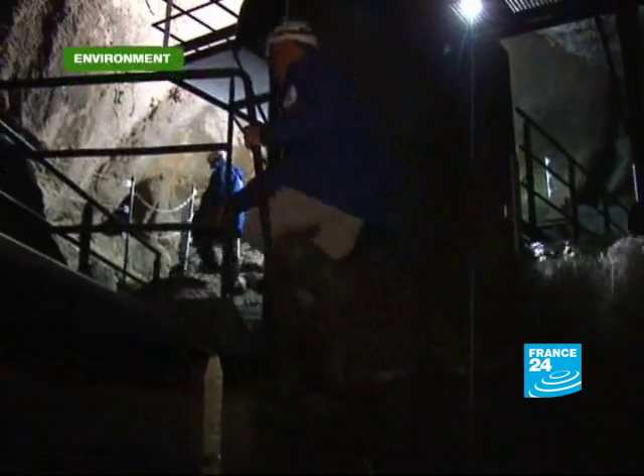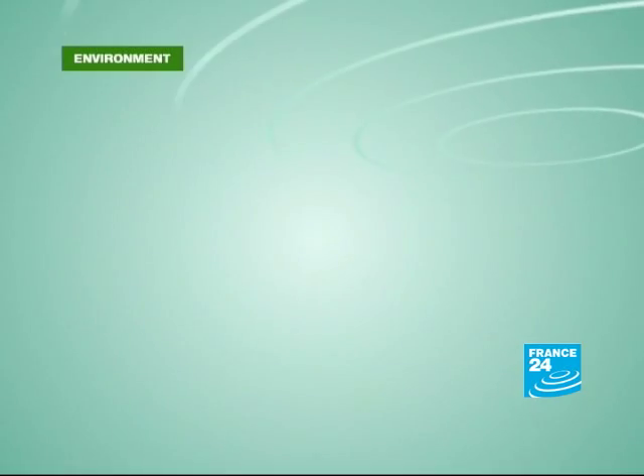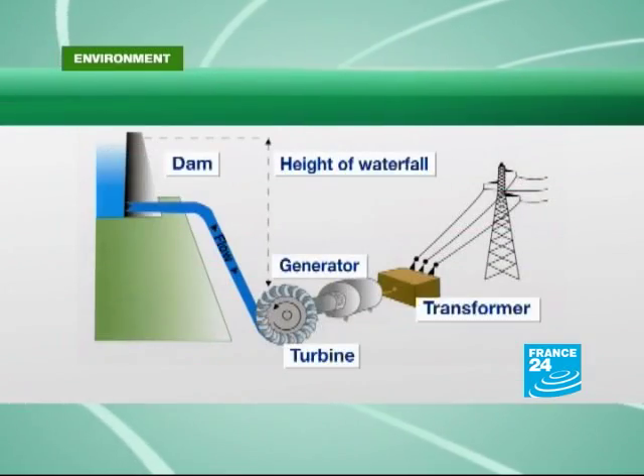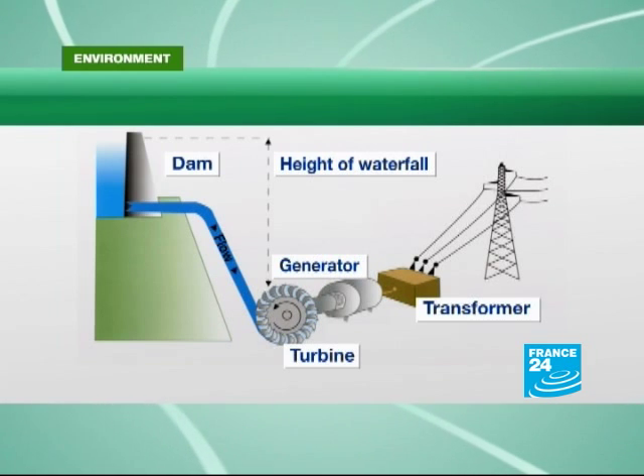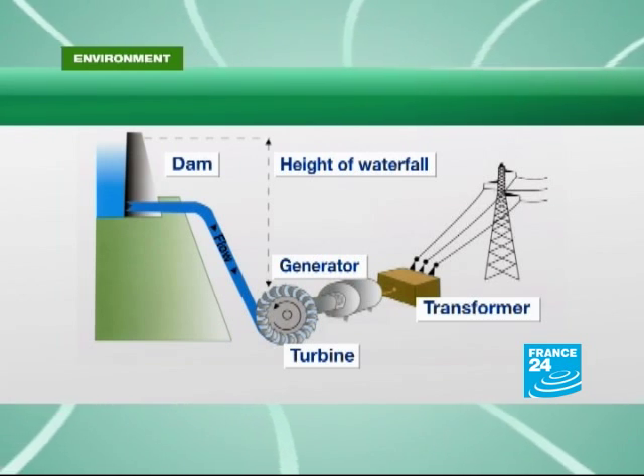The underground river that has flowed here for centuries is no longer allowed to seep under the surface. It's now split, with some left on its natural path but most of it scooped up and sent tumbling down the mountain, gaining in energy as it falls.